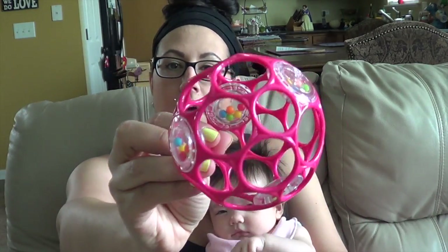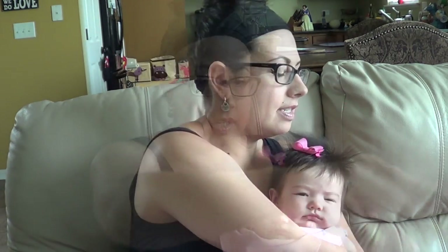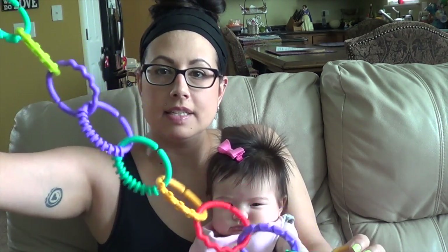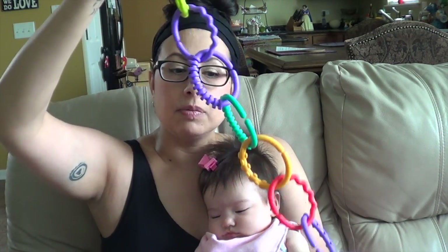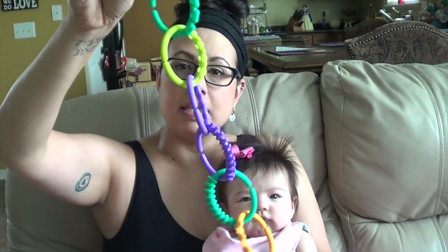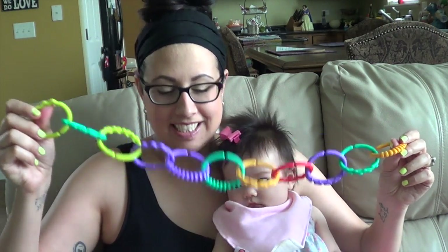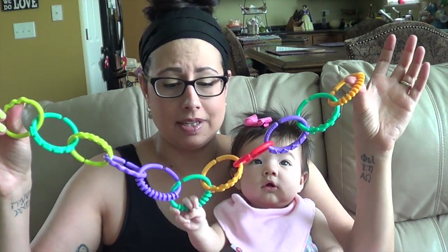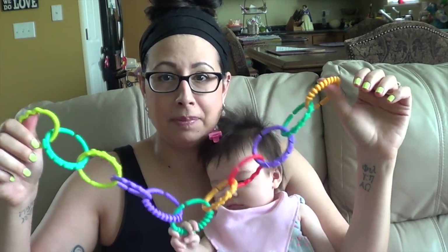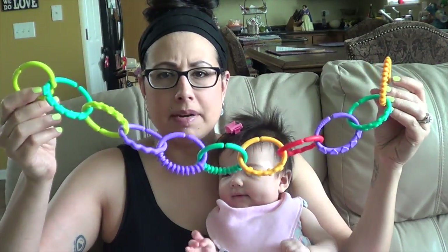Something else she loves is this little ball — same concept. She can grip it really easily. It'll be laying next to her and she just picks it up and rattles it all over. We also have these links that I got off Amazon. She grabs these — we have them on her car seat, on her tummy time mat, and on the co-sleeper. These are super cheap, about $4.99 for a package. They keep her occupied for a very long time on car rides and tummy time. I think they're by Bright Stars.